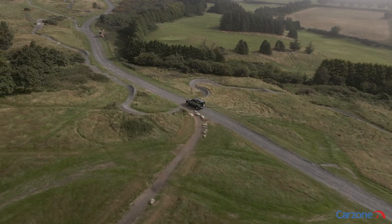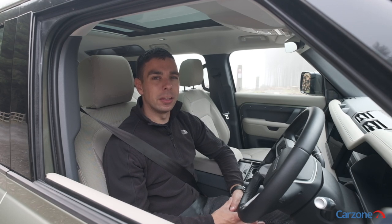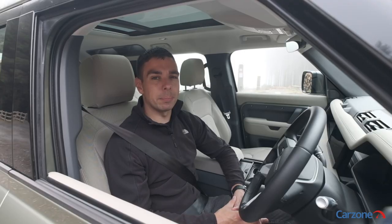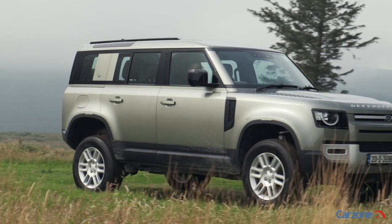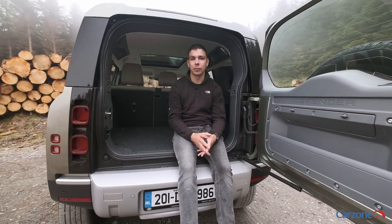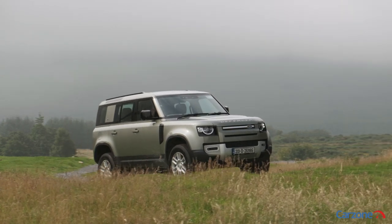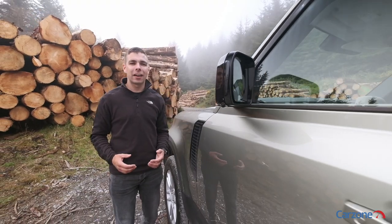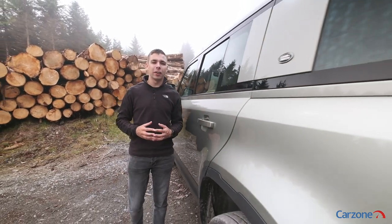Land Rover offers the Defender with a choice of four and six cylinder engines, and we're driving what is likely to be the most popular choice in Ireland: the 2.0L diesel D240. It offers 240 horsepower and it's quick off the line thanks to a permanent all-wheel drive system and an eight-speed automatic gearbox. Prices for the new Defender start from just over €59,000 for the entry level 90 model, while the larger 110 starts from over €68,000. There are a few different specifications to choose from including Defender, S, SE, and HSE, along with limited first edition and Defender 110X models. This 110 test car has a long list of optional extras, which means it has an eye-watering price tag of over €91,000.